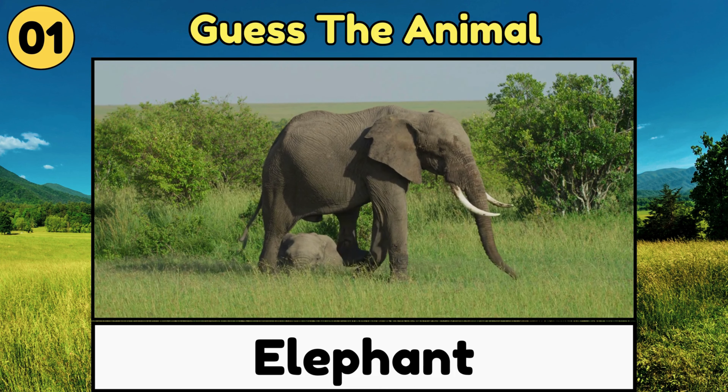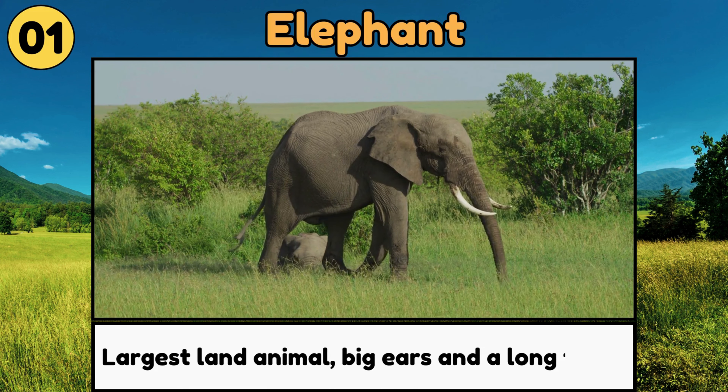Elephant. Elephants are the largest land animals, with big ears and a long trunk they use like a hand.